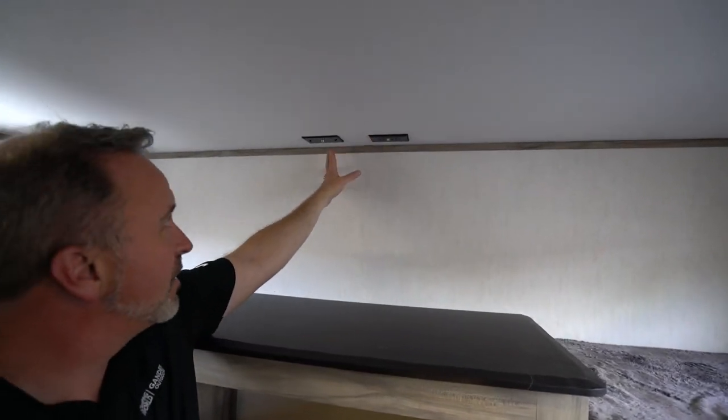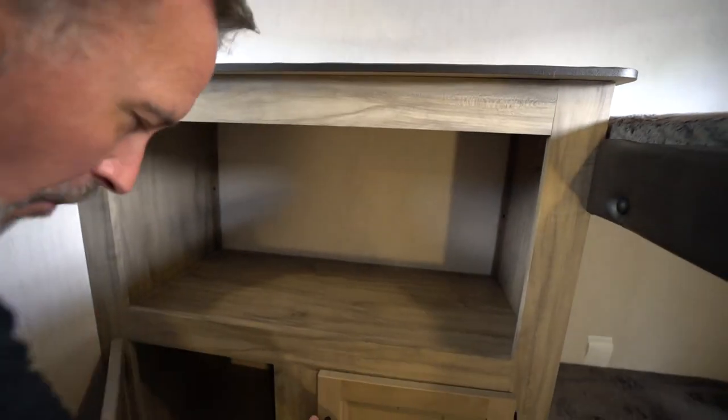You've got your GFCI outlet here, your cable connection there, a storage shelf here, and more storage underneath.